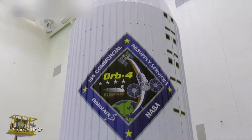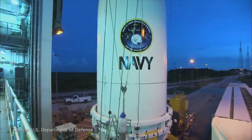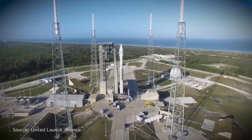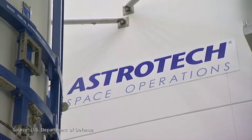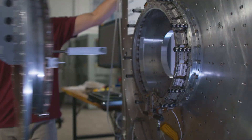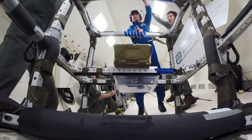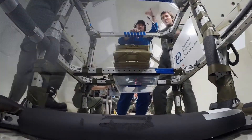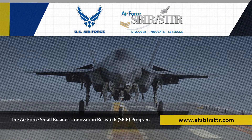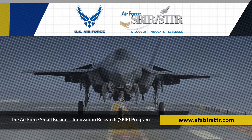Our customers include NASA. We sell a lot of separation systems to people that work in and for the Department of Defense — companies like Lockheed and Boeing. We do a lot of work for commercial companies like SpaceX. Planetary Systems Light Band and canisterized satellite dispenser technologies: proven, reliable, successful solutions — all due to the Air Force's Small Business Innovation Research Program. Learn more at www.afsbirsttr.com.